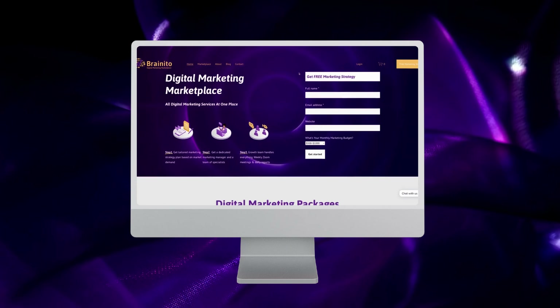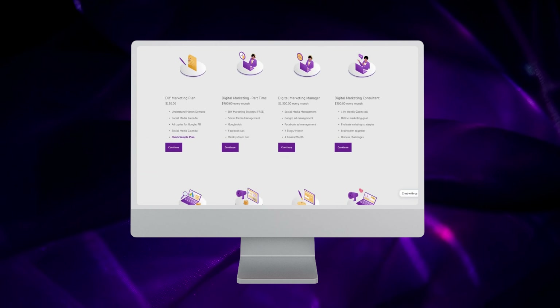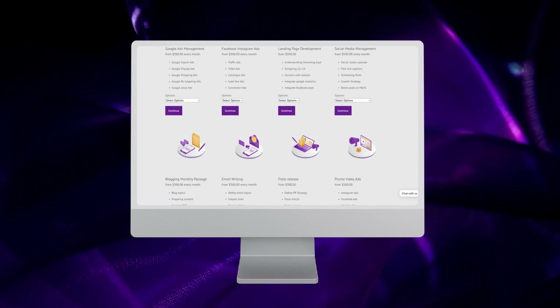If you are looking for any kind of digital marketing help, check out Brainydose Digital Marketing Marketplace. Find all services at one place and get started for free.